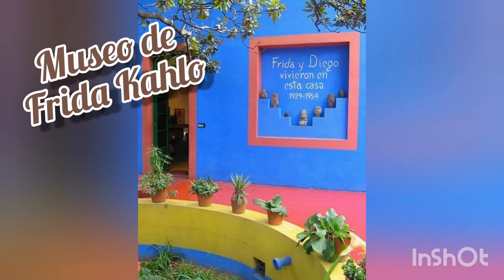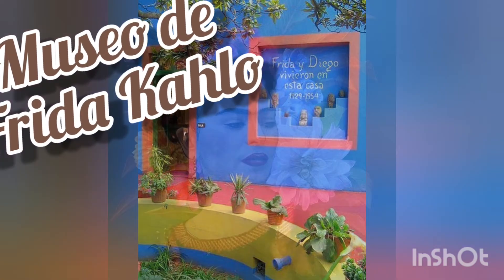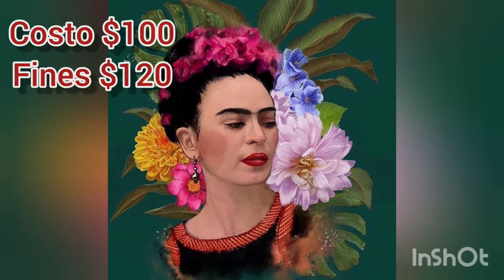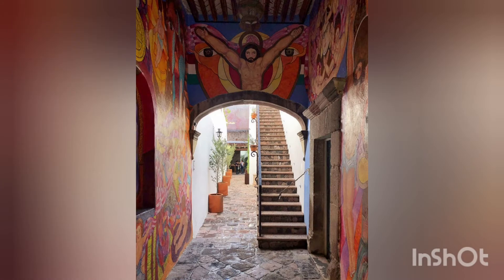Another thing you have to do is go to the Frida Kahlo House. It was her family home until they decided to sell it and make it a museum. There you can find the original bedroom, furniture, and the best artworks from Diego Rivera. You can see the real and beautiful murals.